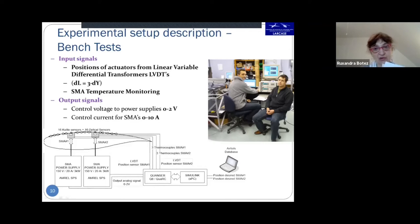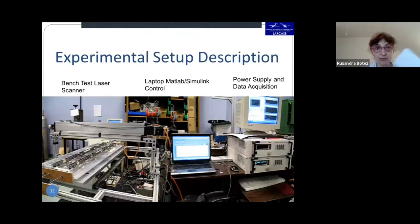Everything was connected with thermocouples and our computer software in MATLAB. The experimental setup consisted of a bench test laser scanner on the left, a laptop with MATLAB Simulink control in the center, and the power supply and data acquisition on the right.